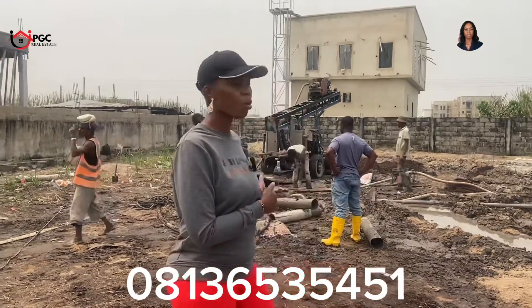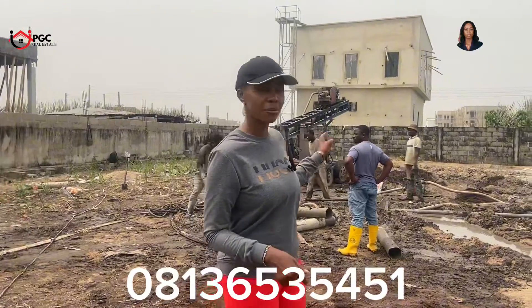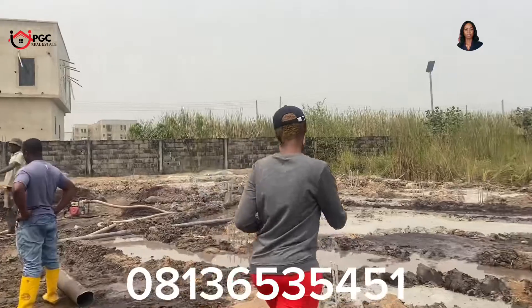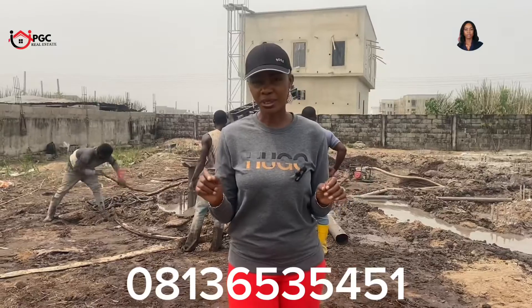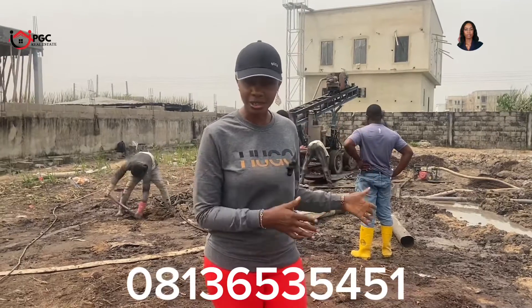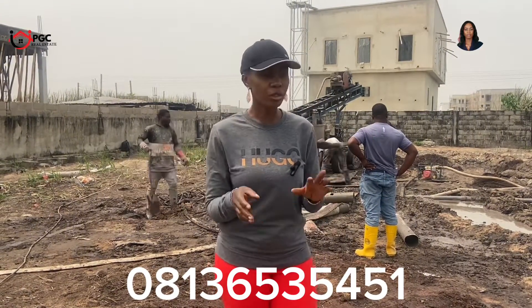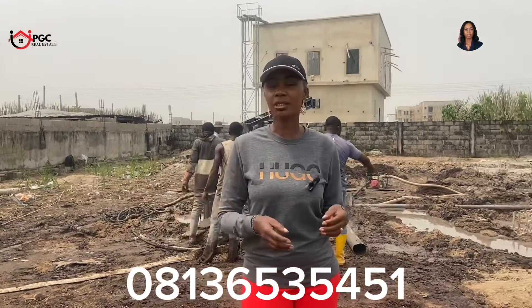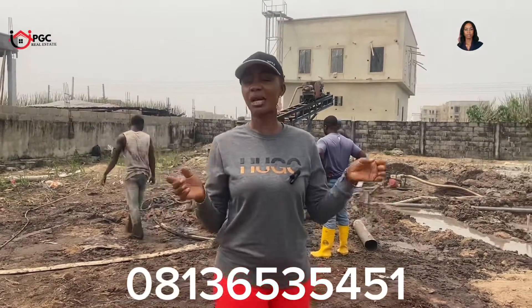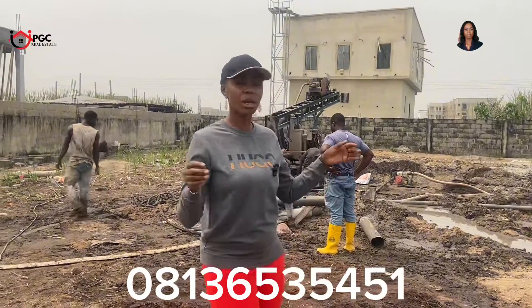As you can see behind me, work is ongoing and piles have been done here. If you zoom the camera in, you can see a pile right here. What is important is: how do you construct your pile? What are the stages? What do you need to do, and what is the cost of a pile? The total cost you will use for piling on your property is determined by the type of structure you want to put on that soil, which is already predetermined by the structural engineer.